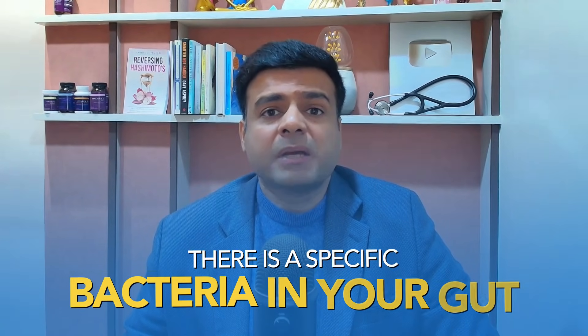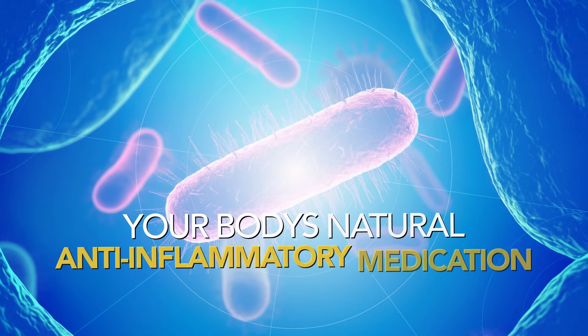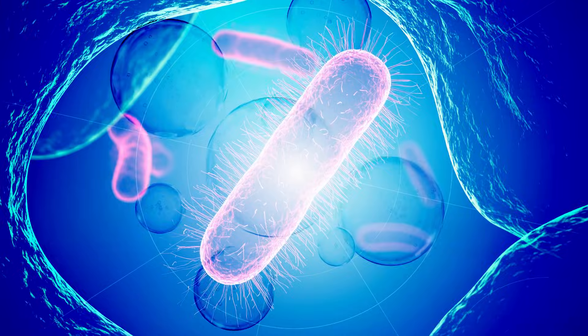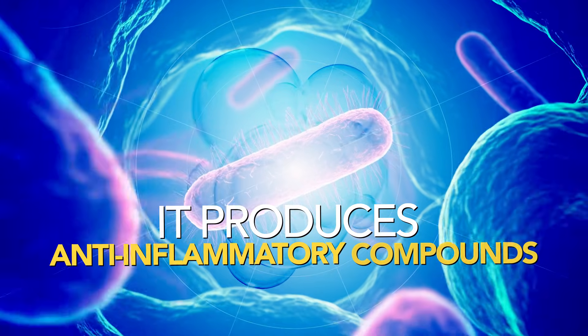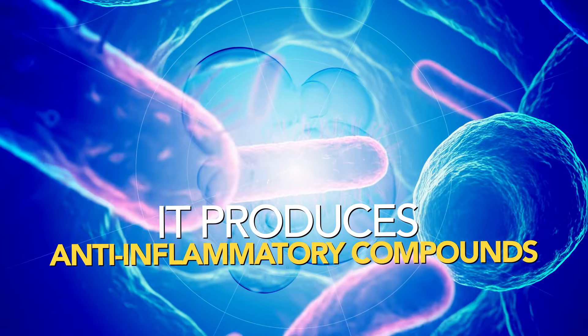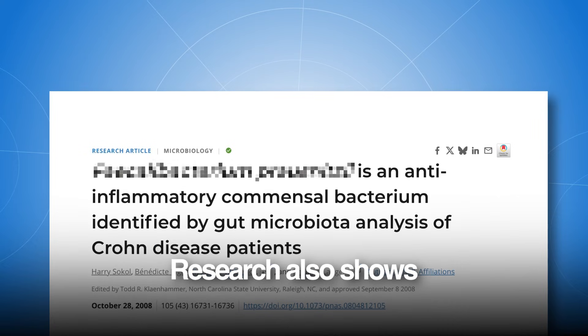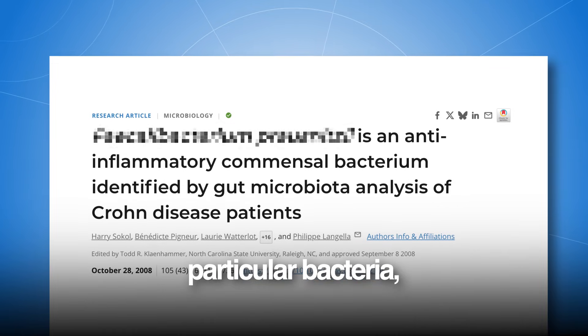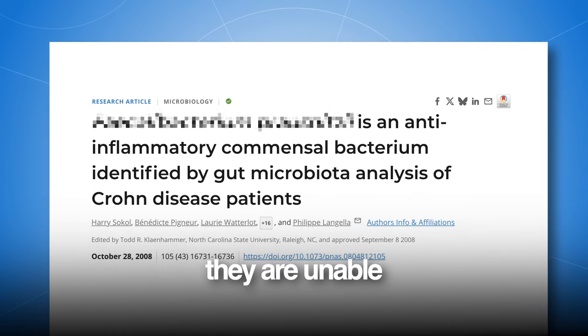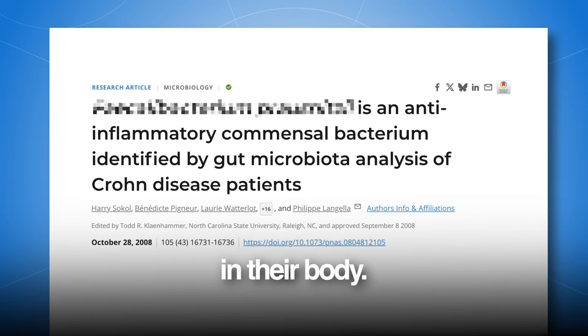What if I told you there is a specific bacteria in your gut which is your body's natural anti-inflammatory medication, because it produces anti-inflammatory compounds which are responsible for reducing inflammation in your body. But here's the bad news: research also shows that the majority of people are low in this particular bacteria, and that's the reason they are unable to reduce inflammation in their body.